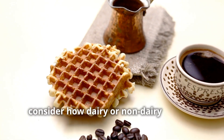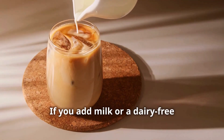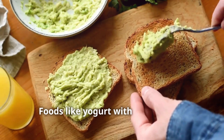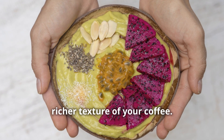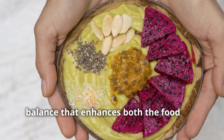Lastly, consider how dairy or non-dairy options might influence your coffee pairings. If you add milk or a dairy-free alternative to your coffee, the creaminess can change the overall taste. Foods like yoghurt with granola or a creamy avocado toast might complement the smoother, richer texture of your coffee. It's all about finding that perfect balance that enhances both the food and the coffee.